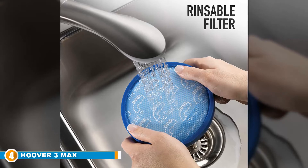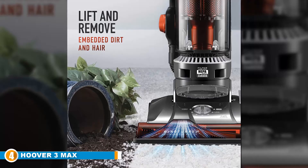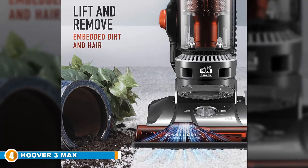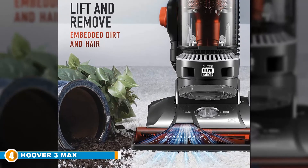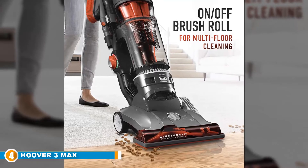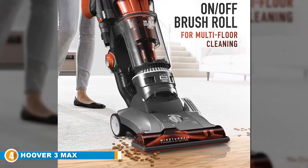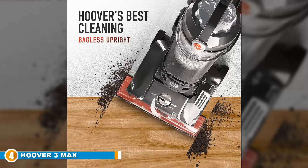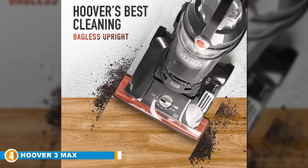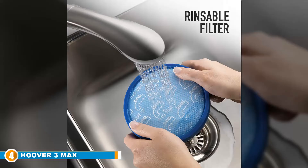Next at number 4, we have the Hoover Wind Tunnel 3 Max Performance Upright Vacuum Cleaner. It is another option that boasts a spectacular performance and follows much the same path as our previous model, although there are some subtle and effective differences. You still get the superb Wind Tunnel 3 technology that helps remove over 99% of surface and embedded dirt. But you can also enjoy the bagless design that makes it easy to clean and keep performance consistent throughout. You are guaranteed superb airflow, and 13 cyclone suction operations make sure it collects everything from the floor, under the sofa, and behind your wardrobes, with nothing left behind.